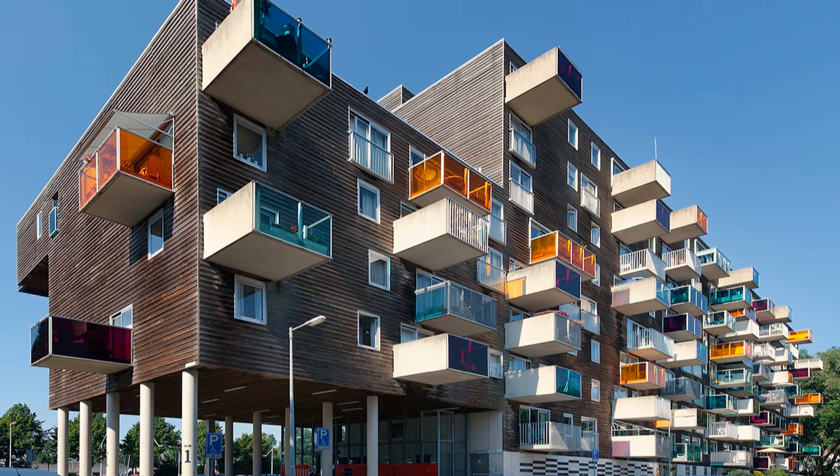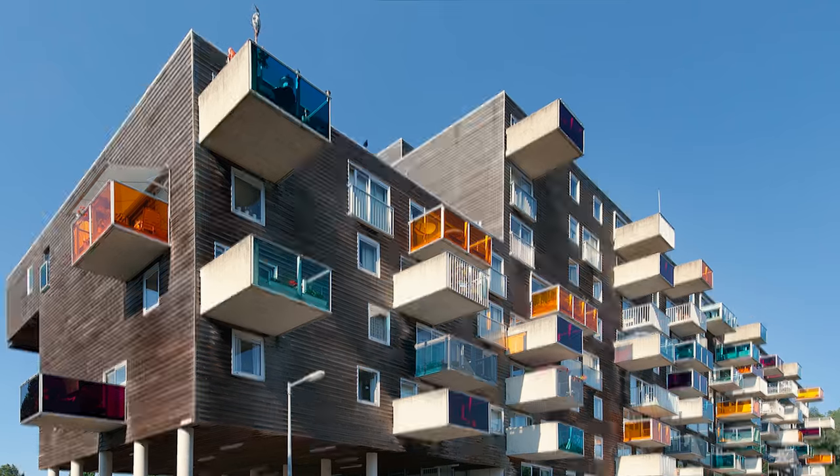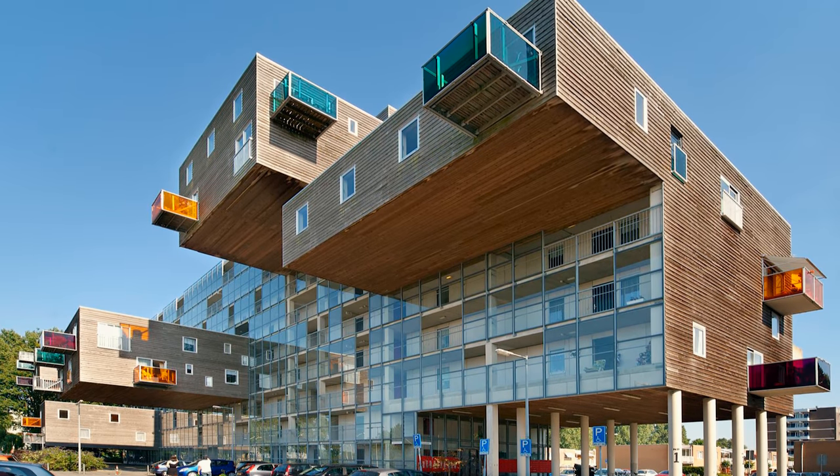You can't help but be impressed. MVRDV's been flexing all over you since 1997 with Wozoko House. Look at those boxes just hanging out there. Guess what this building is for? It's a retirement community. The people inside can't even leave to check out their precarious situation. The architects claim this is a solution for packing more people into the building while taking up as little land area as possible.